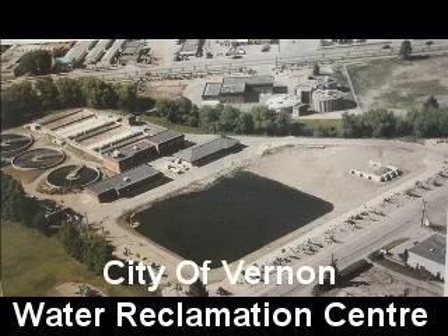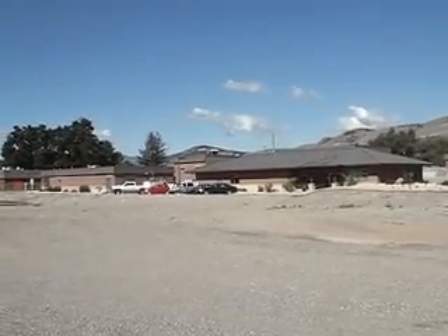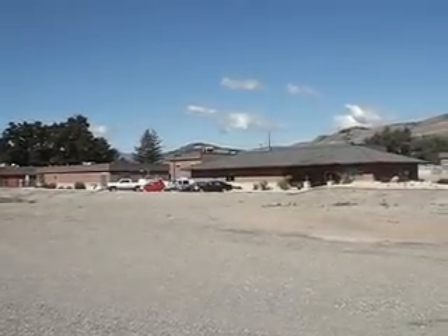The City of Vernon's Water Reclamation Center, completed in 2004, is an advanced wastewater treatment facility including nutrient removal and ultraviolet light disinfection.